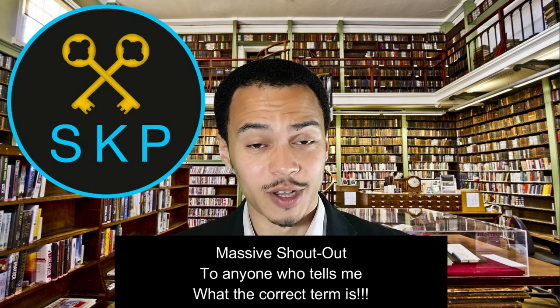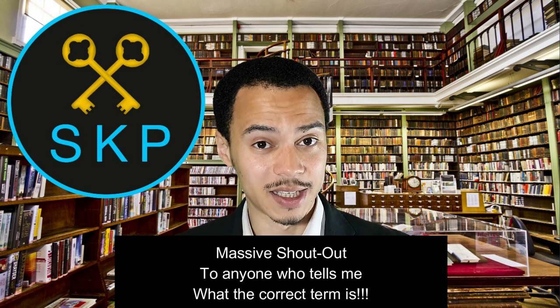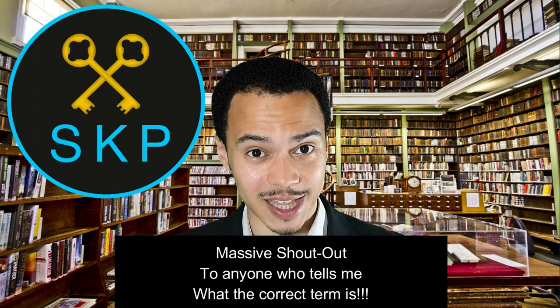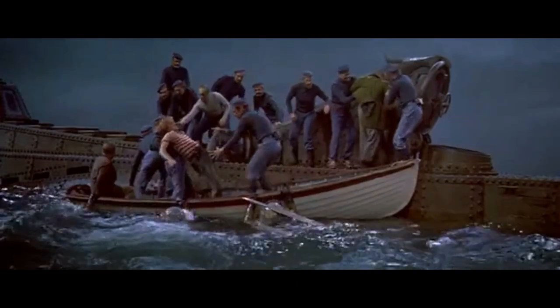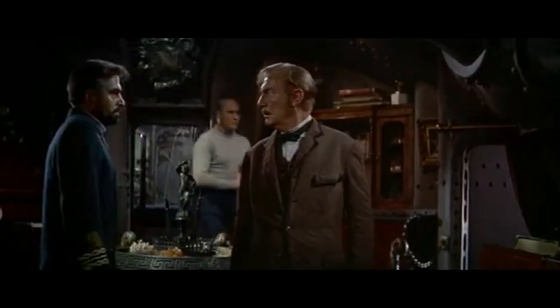They end up engaging in battle with a submarine which rams them and causes the Professor, Consiel and Ned to go overboard. As they're floating about they end up boarding the submarine as it's parked on the surface — I have no idea what the actual technical term for that is, I'm calling it parking; leave a comment if you figure out what it is. Whilst on board they explore inside before a diving team on the sea floor spots and captures them. This is where we meet Captain Nemo, who is the captain of the Nautilus and knows of the Professor.